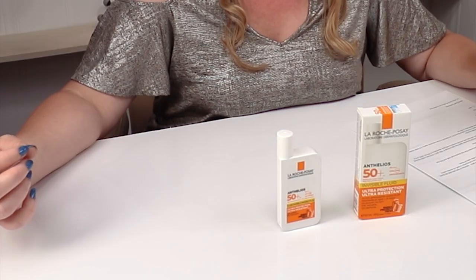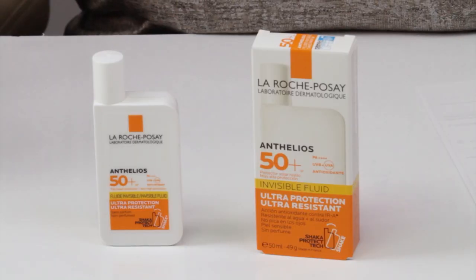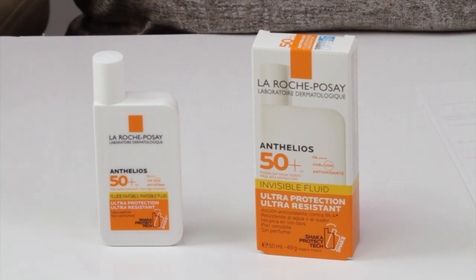La Roche-Posay states that this has a PPD of 46. PPD is persistent pigment darkening. Most chemical sunscreens in the US are like 16 and under, just because the chemicals aren't the best at it. La Roche-Posay as a brand has access to a lot of the newer filters and has patents on some, so they can have that great coverage.